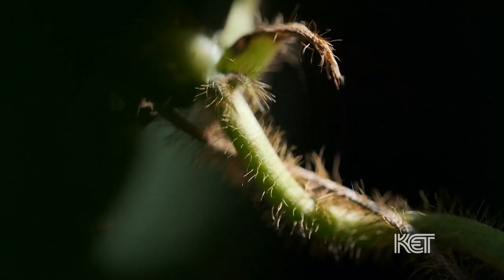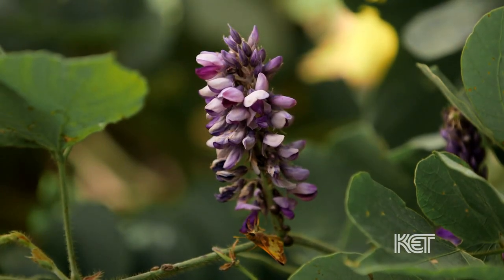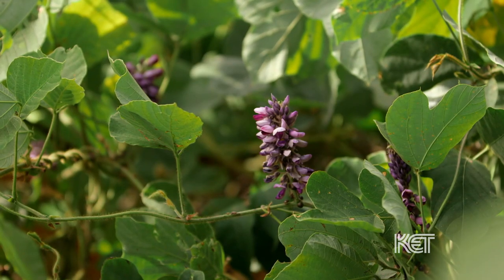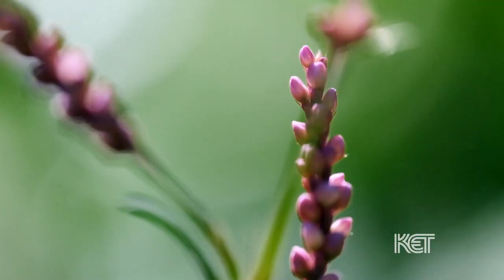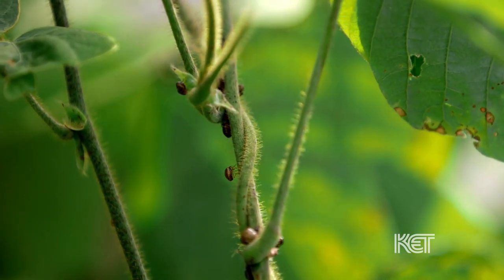It can flower, and typically it will flower in late summer. It has a beautiful purple to bluish bloom. It can sometimes produce a seed pod that looks a little bit like a bean, relatively flat and hairy. But one of the forgiving things about kudzu is that the seed is very seldom viable, so it doesn't reproduce as well from seed as it does from its root stock.